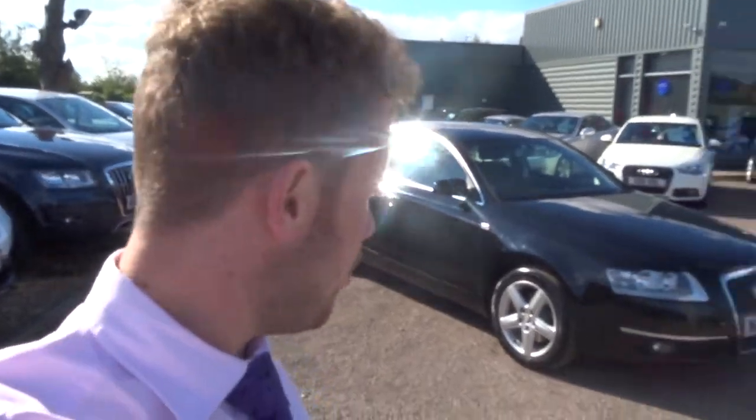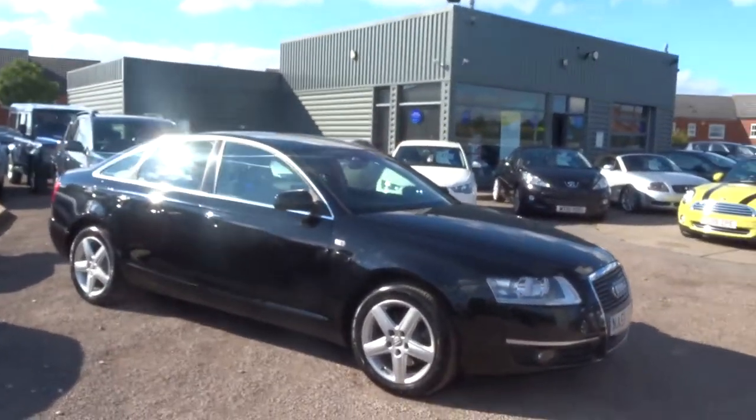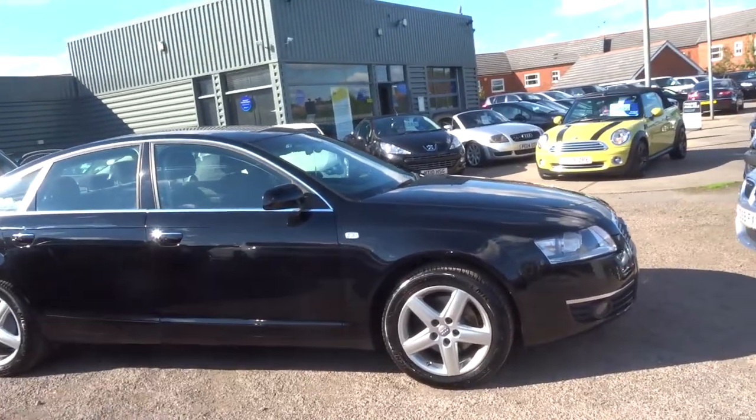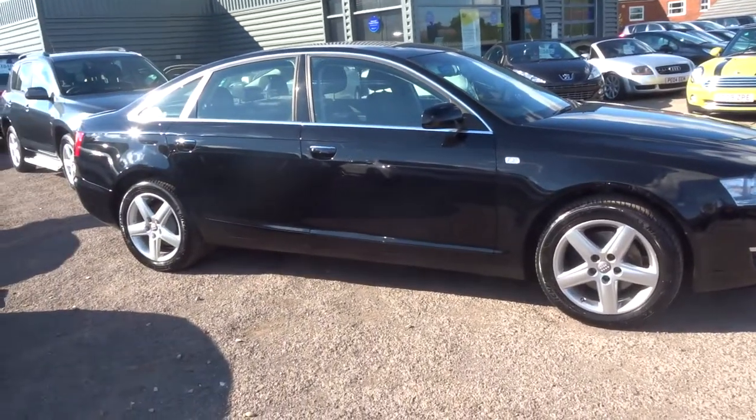Hello, I'm George from Country Car, and welcome to this lovely Audi A6 saloon. I'm just going to take this opportunity, as I have the key in my hand, to give you a quick walk around of the car and show you some of the key features.